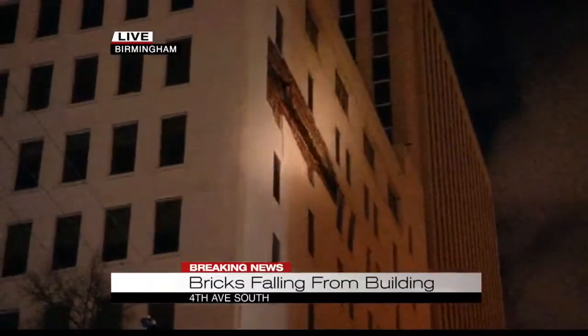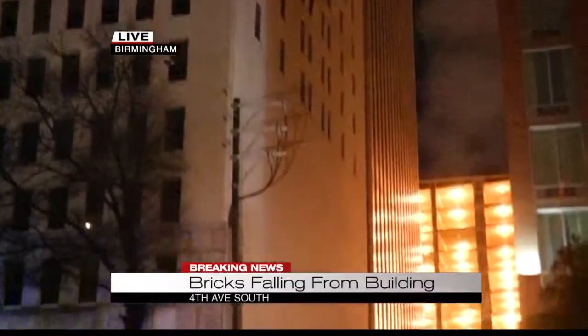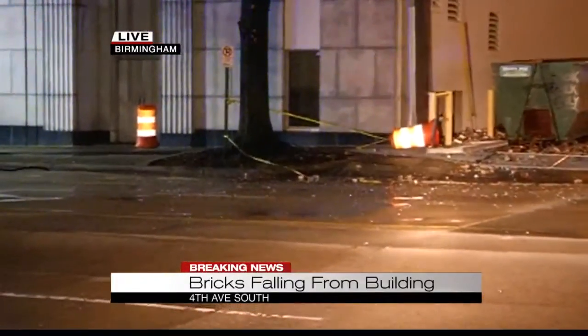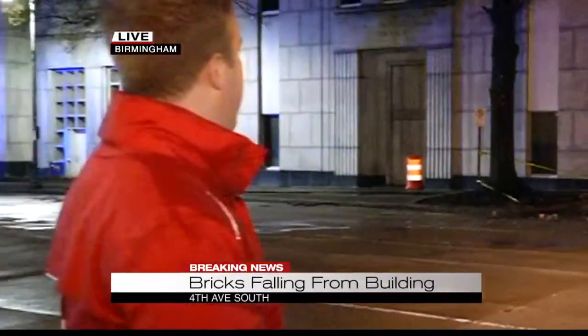The wind is pretty fierce in downtown Birmingham right now. Let's come back down to the street — they want to make sure they've got this entire road blocked off because there's debris still falling. 20th Street South between 3rd and 4th Avenue South is blocked off. We are going to keep following this and give you more information throughout the morning.